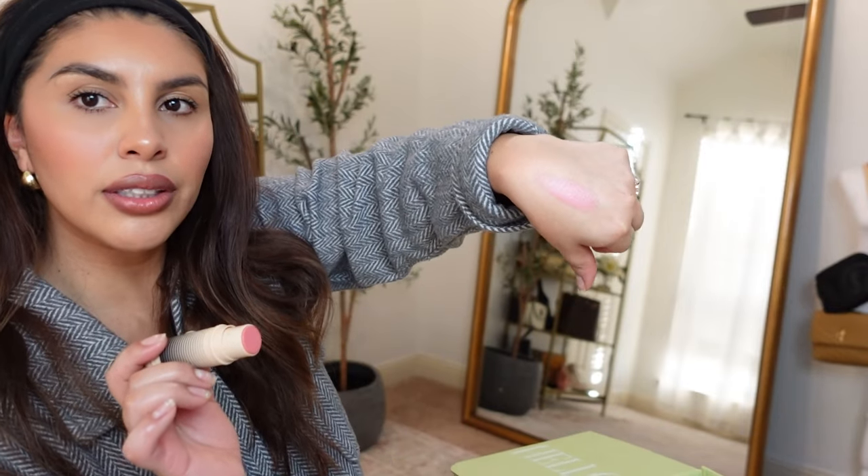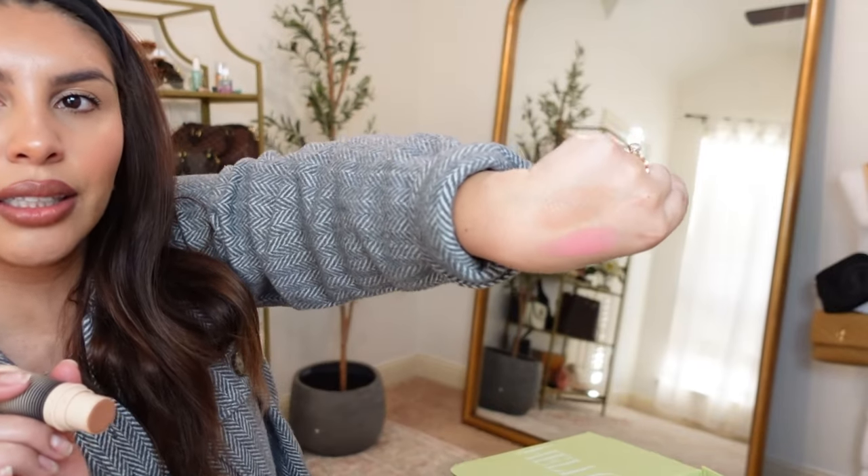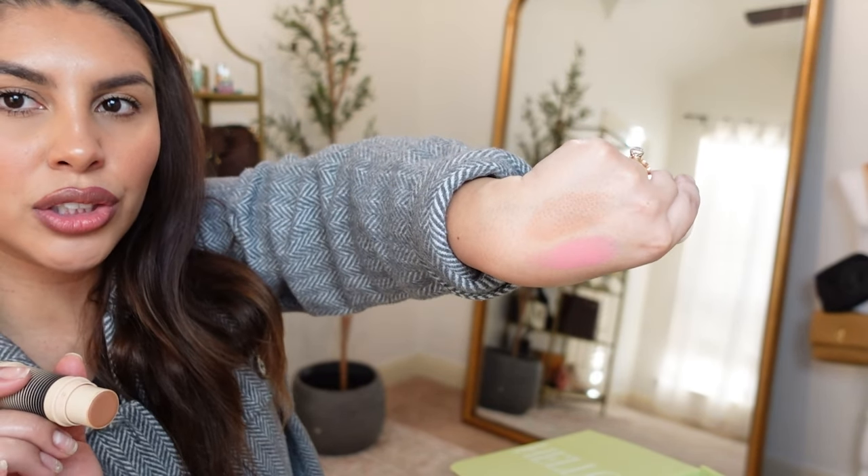So there it is on my hand. I'll go ahead and swatch the bronzer on my hand too — there are the two shades and honestly it was so creamy, it blended out so easily.